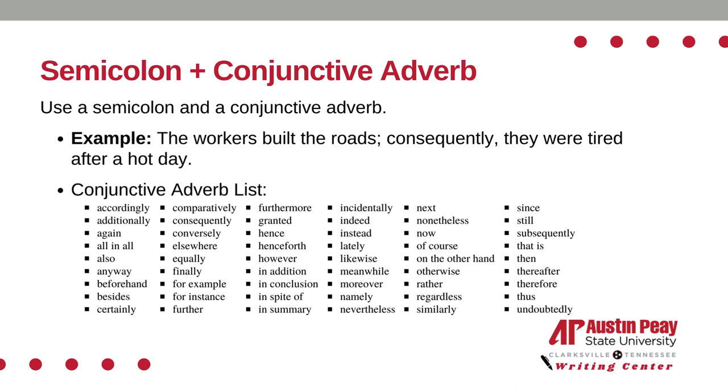Use a semicolon and a conjunctive adverb. For example: the workers built the roads; consequently, they were tired after a hot day.